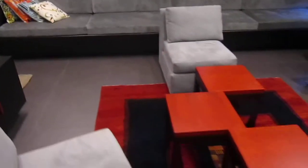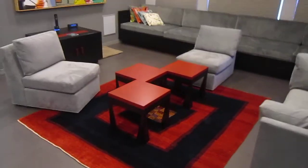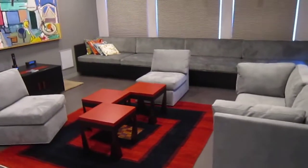That's about it for the living room. One more pan view of the living room — TV room.